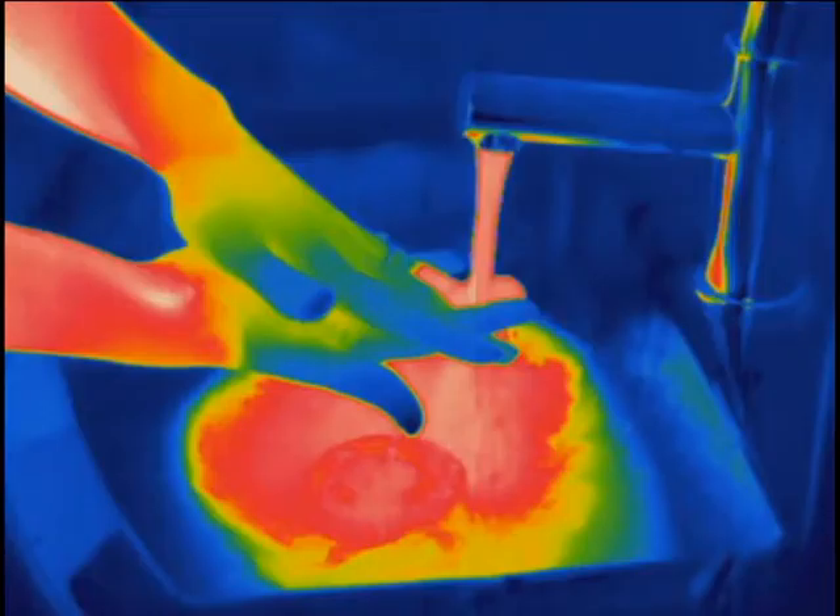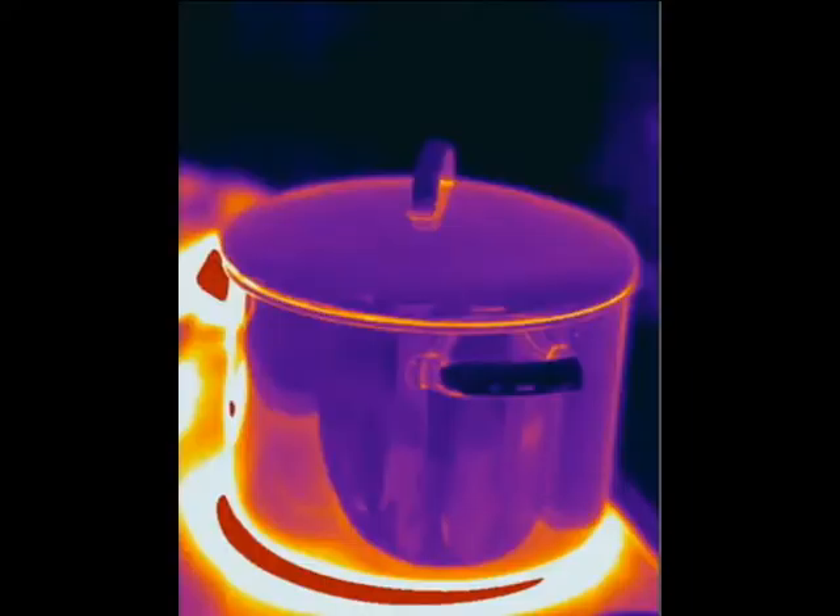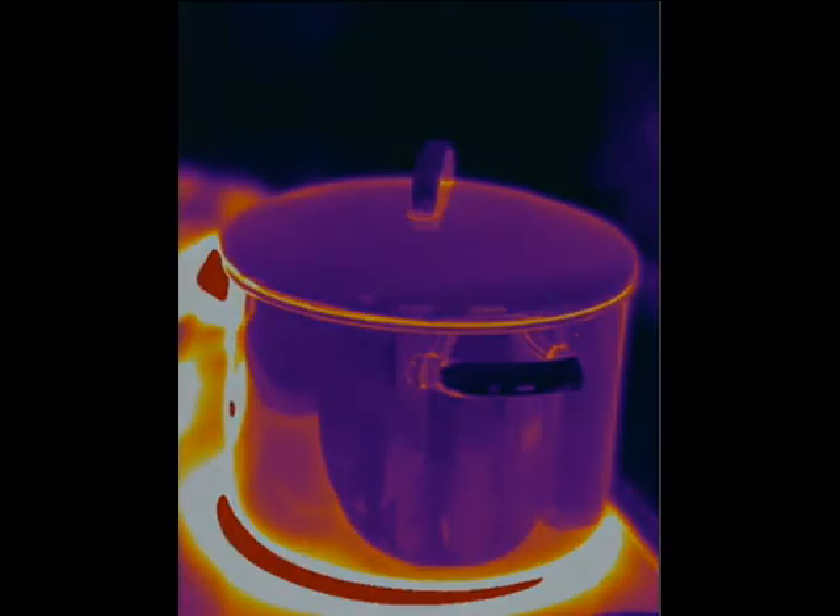We've also found that these types of cameras have really bright screens, and sometimes the screens are so bright that they can be blinding when you're investigating in the dark. As a way of getting around some of these problems, Modern Age Paranormal has created our own thermal imaging camera, and we want to take this opportunity to give you a demo of it.